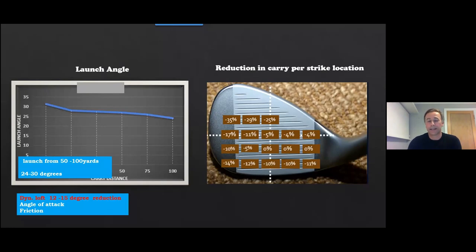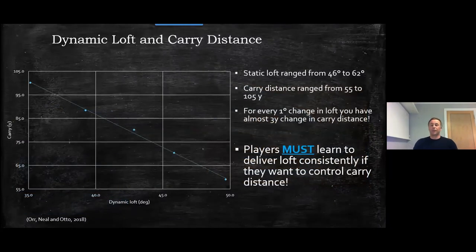Coming back to dynamic loft: the ability to control loft is critically important and obviously ties in with wrist mechanics. We wanted to quantify it, so using the robot at the testing centre we asked: if you change the loft of the club by one degree on a full wedge shot, what effect does that have on carry distance? We found that for every degree of change it affected carry by three yards. So dynamic loft is a big deal.